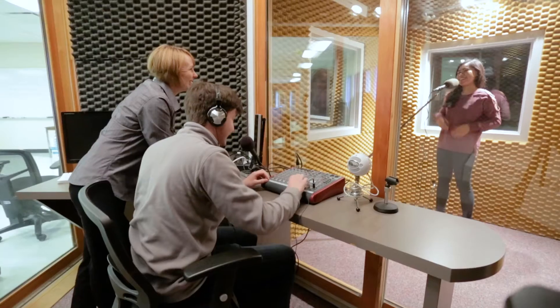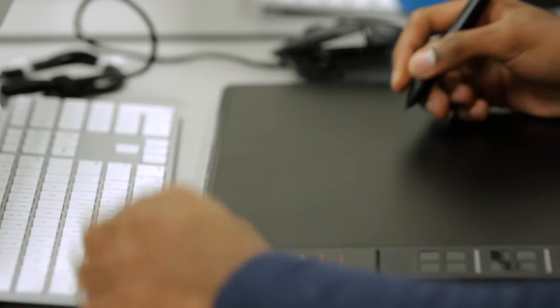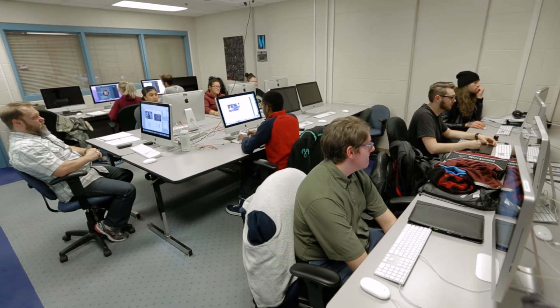The interactive design and technology program offers a lot of different resources available for students, like cameras, video recording, audio software, and tablets for drawing and graphic design. They have labs filled with computers, and they also have sound rooms.